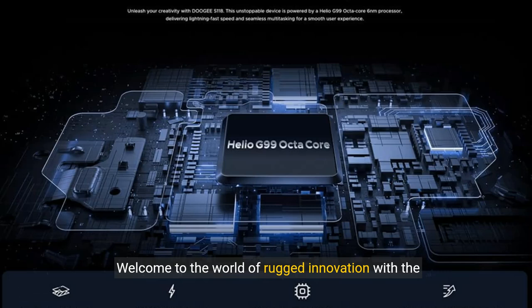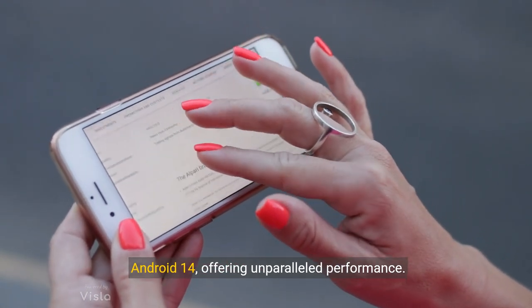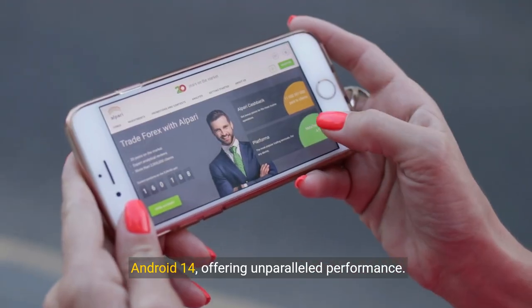Welcome to the world of rugged innovation with the Doogee S118 4G rugged smartphone. This unlocked powerhouse runs on the latest MTK G99 with Android 14, offering unparalleled performance.